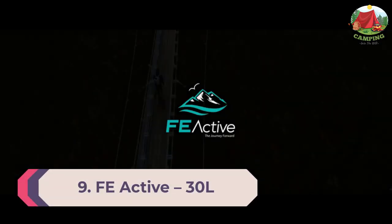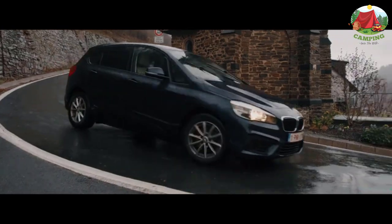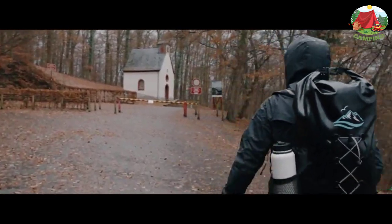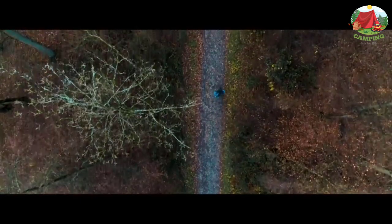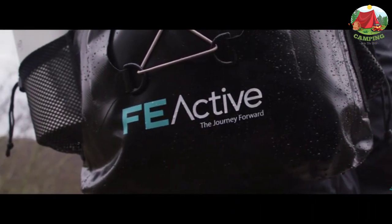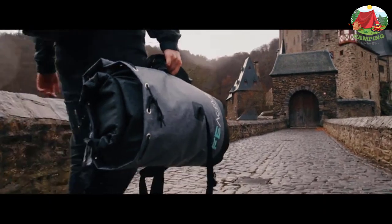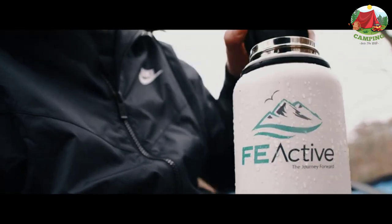Number 9: Fe Active 30L. It's a backpack with all the features a bag should have — good shoulder straps, front buckles, side pockets — but it's also a dry bag, which means the bag is waterproof on its own. It has great back support with straps that can be adjusted to your body size. Built from high quality materials ensuring extensive use for many years, the Fe Active backpack is lightweight, versatile, durable, and waterproof — worth every penny.